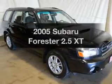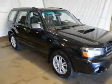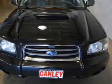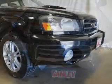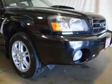Presenting the 2005 Subaru Forester — travel the roads in style and comfort in this great vehicle. The powertrain includes all-wheel drive with an efficient four-cylinder engine, driven by an automatic transmission.